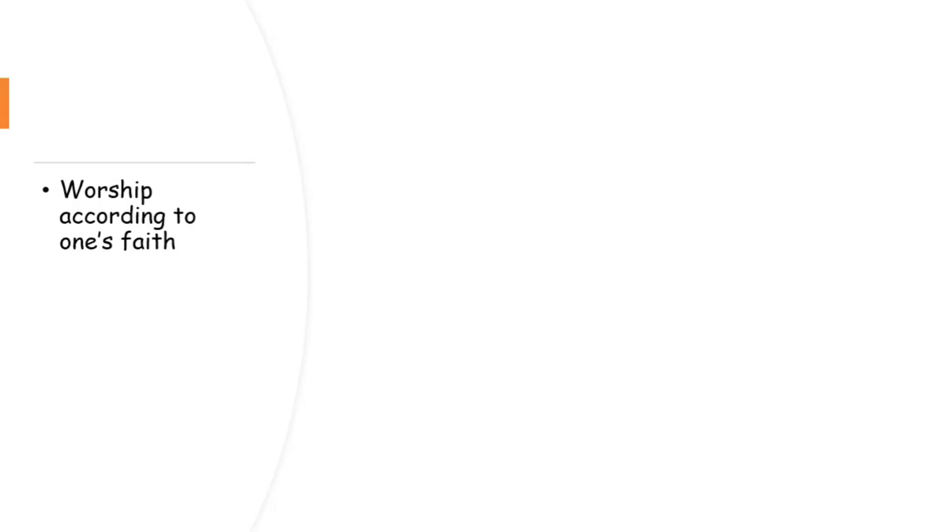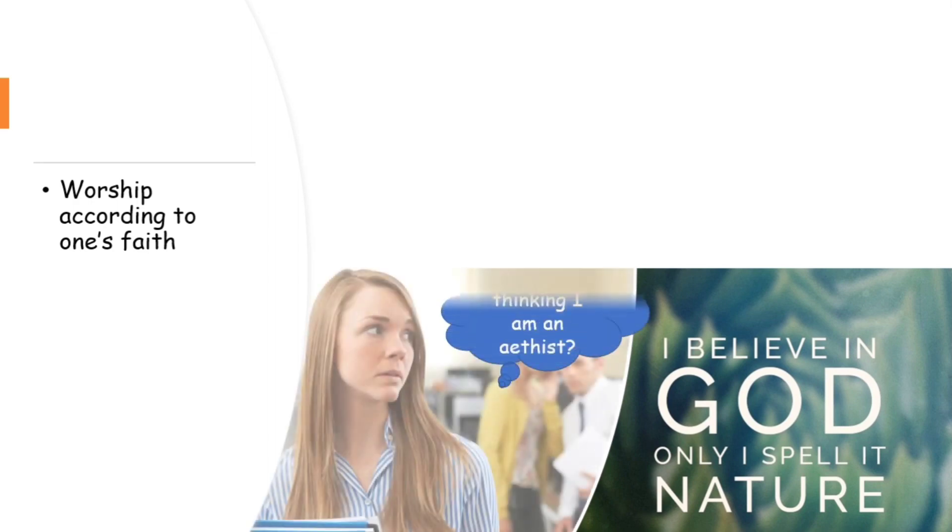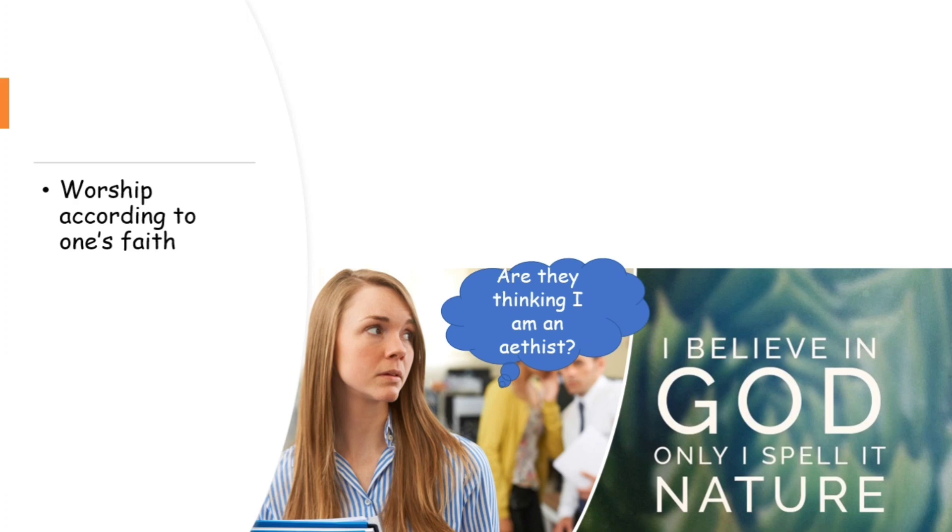The next component is to worship according to one's faith. This is the spiritual or moral aspect. If someone has a faith but cannot worship according to it — because they are always preoccupied with what others will think, or worried about their good and wrong deeds — and is stopping themselves from following their faith, that is ultimately a characteristic of an unhealthy person.